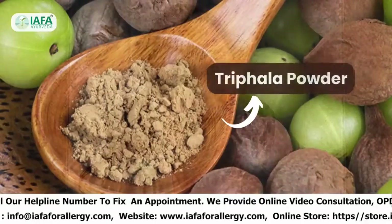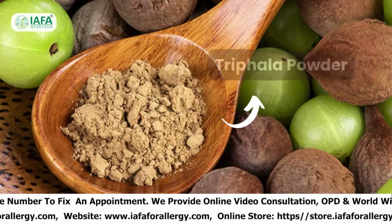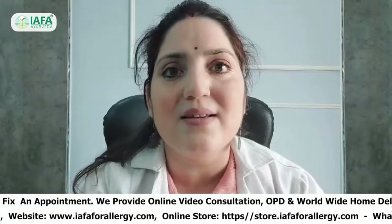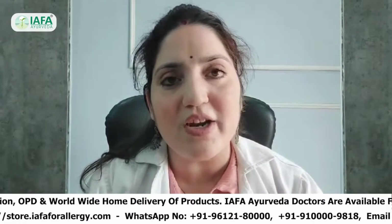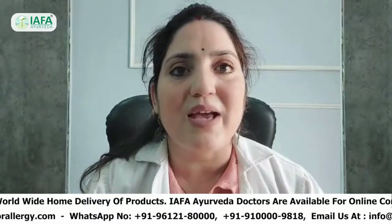The next remedy is Triphala Powder. Triphala is a classical Ayurvedic medicine with laxative properties along with many other health benefits. The powder helps to remove accumulated toxins from the body and proves beneficial for peanut allergies.